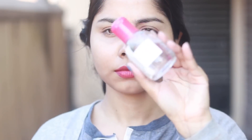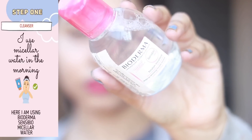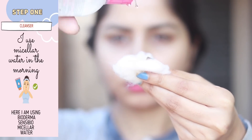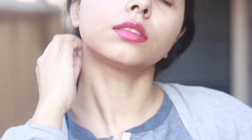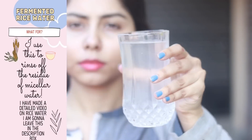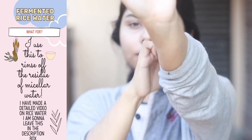If you have been watching my channel, you must know I wash my face with micellar water in the morning, then I follow up with rice water to rinse my skin. That's all — I don't use face wash in the morning; in the evening I do that. I'll share my nighttime routine maybe tomorrow. After this, I'm going to use fermented rice water precisely.